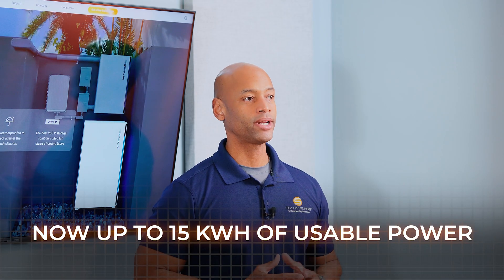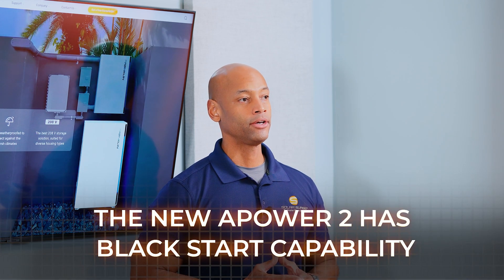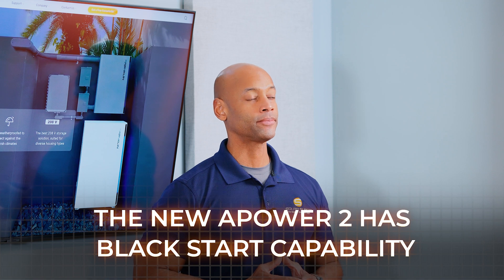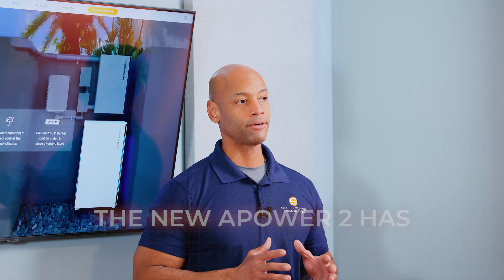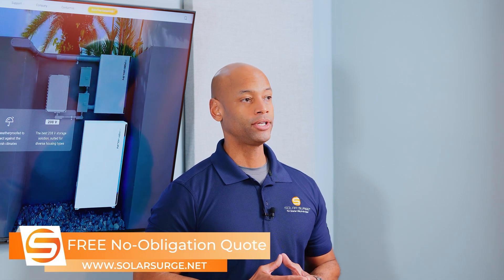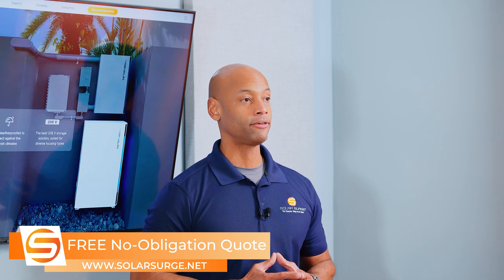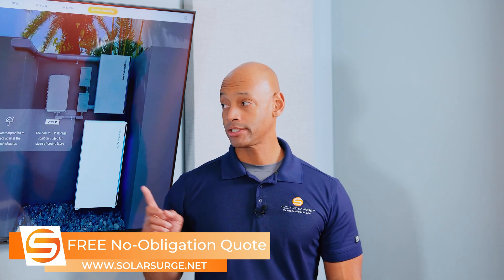This also keeps an extra 1 kWh of storage in reserve, which allows the battery to have a black start capability. There are a full 15 kWh of usable energy available per battery. For an average size US home, you can achieve whole home backup, even running the home overnight off battery power using just a single battery.